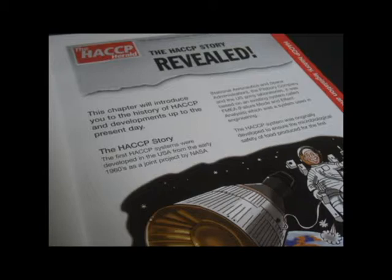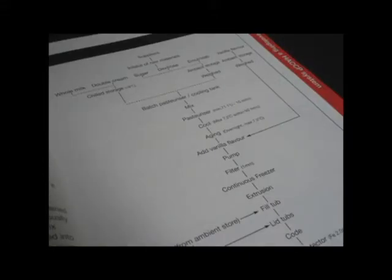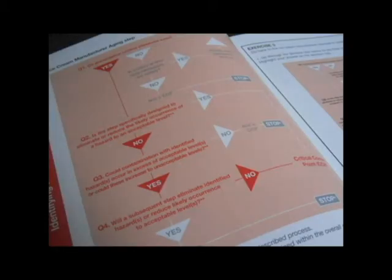The course is presented in an easy-to-read style and follows a catering example and a food manufacturing example through the various HACCP principles. The course also explains the use of the decision tree for identifying critical control points.